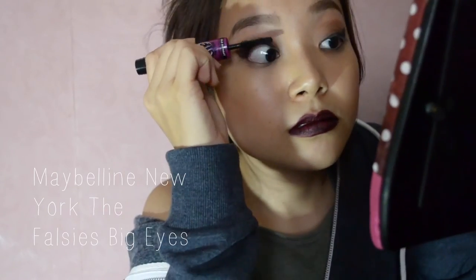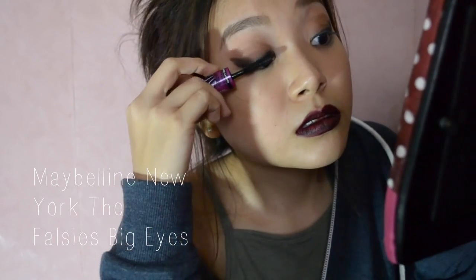Oh yeah, forgot about the eyelashes! If you wish for a more dramatic look, apply falsies — but mascara would do just fine.